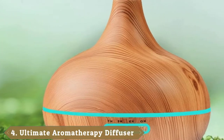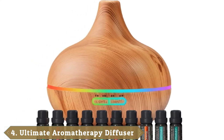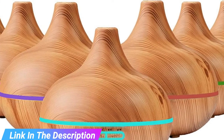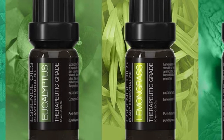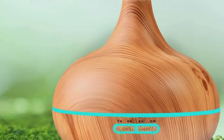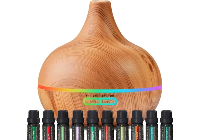Next at number 4, we have Pure Daily Care Ultimate Aromatherapy Diffuser Set. This diffuser comes with 10 therapeutic essential oils, including lavender, eucalyptus, tea tree, orange, peppermint, lemongrass, jasmine, nutmeg, clove, and spearmint. Each is packaged in a 10-milliliter amber jar that protects the oil from sun degradation. The diffuser itself is made from BPA-free plastic with a wood-grain design and has a 400-milliliter capacity. It features 7 ambient light modes with 2 light intensity settings, as well as a timer and an auto-shut-off feature that detects low water levels.